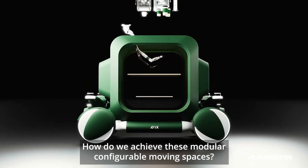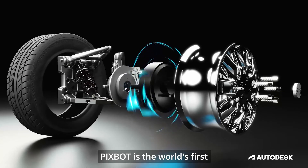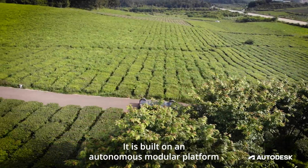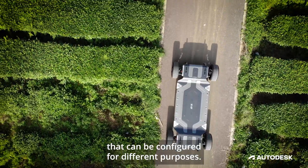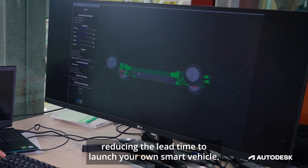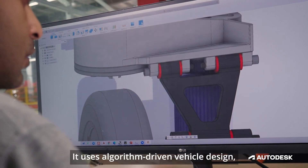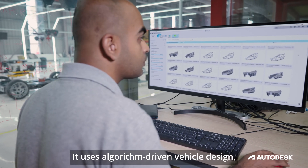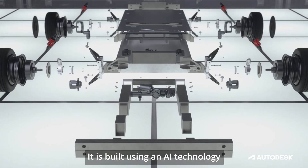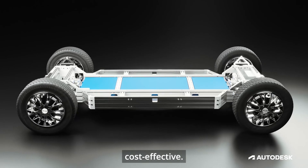How do we achieve these modular, configurable moving spaces? Tixbox is the world's first open-source autonomous vehicle, built on an autonomous modular platform that can be configured for different purposes. Partners and users can develop the base platform, reducing the lead time to launch your own smart vehicle. It uses algorithm-driven vehicle design, which is flexible and scalable.